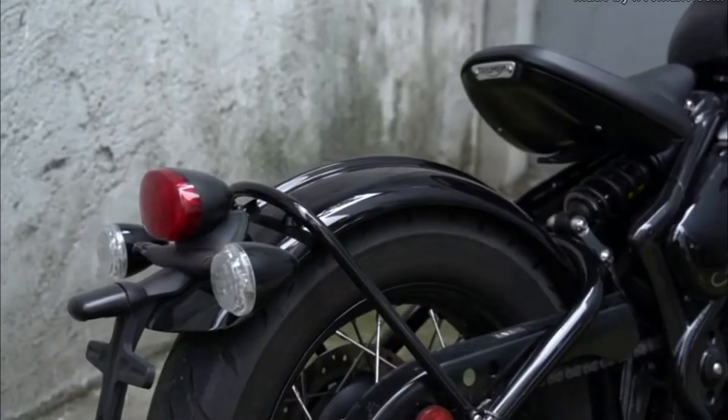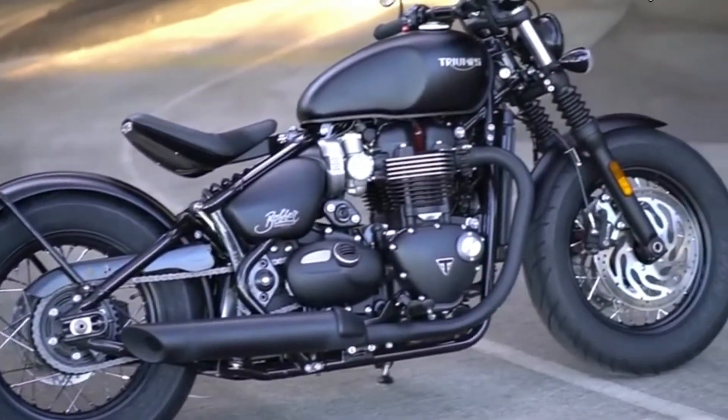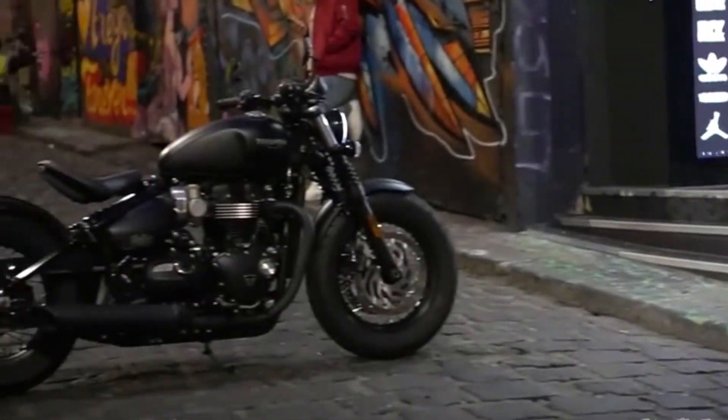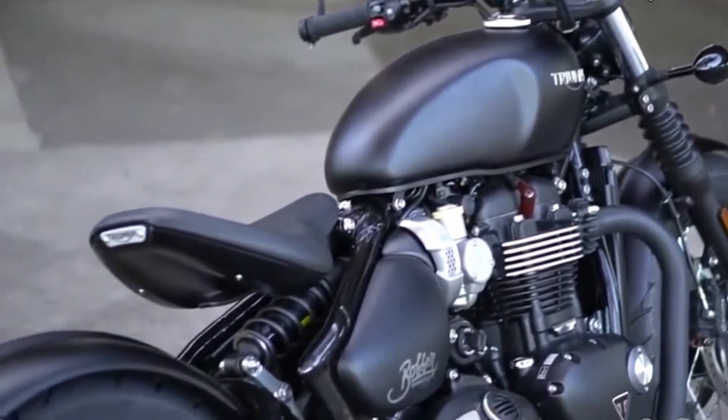Triumph's design team definitely hit it out of the park when they had this minimalist mindset, and after all, that's what a Bobber is supposed to be. Amazing lines — it may not be everyone's cup of tea, but you have to admit, it's a functional work of art.